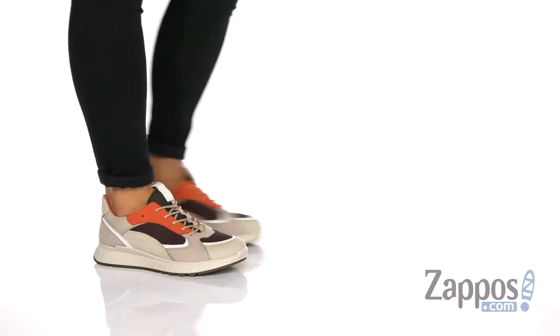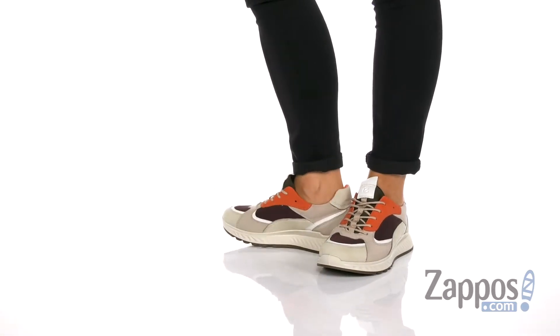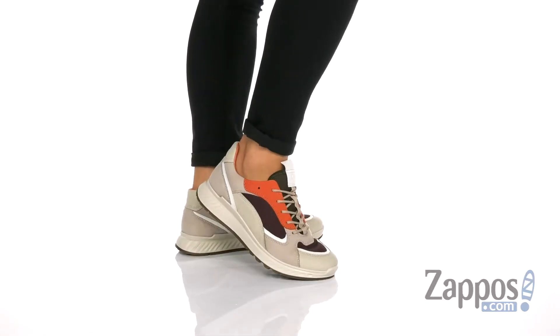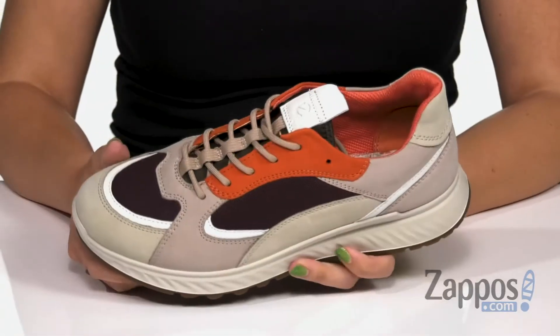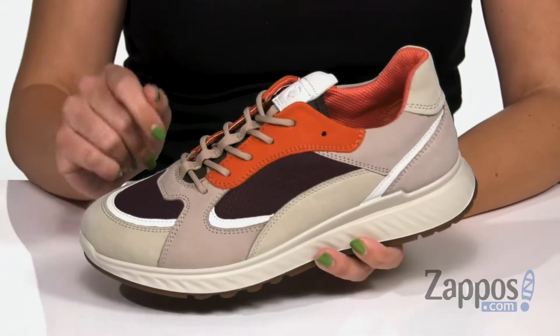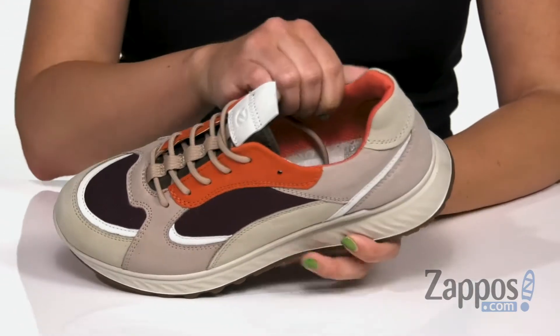What's up everyone? Autumn from Zappos here and this is the ST1 Trends sneaker from ECHO. These sneakers have a really cool contrasting upper with different cutout designs, different colors going on. Easy to lace up too with a front pull tab as well.